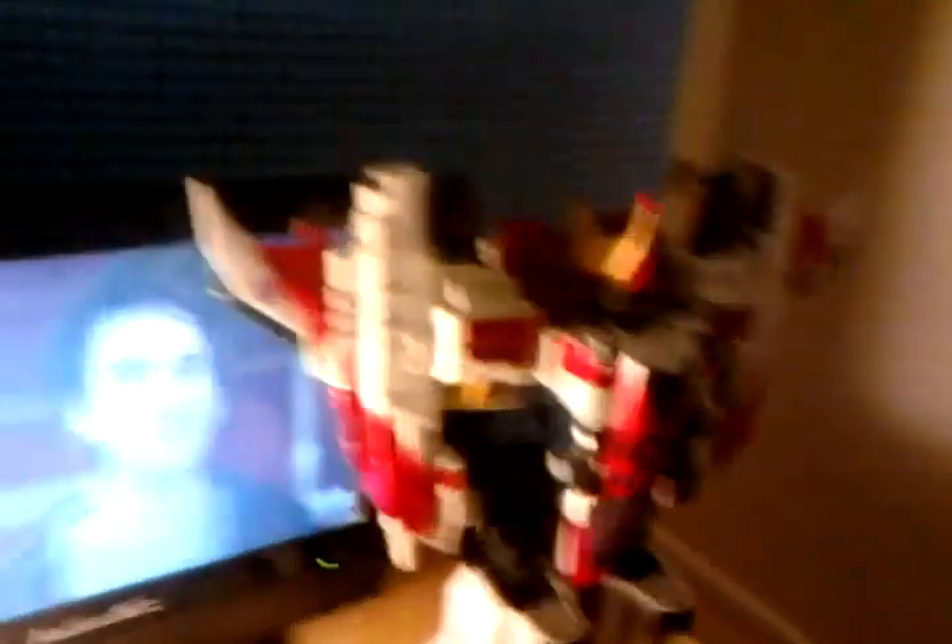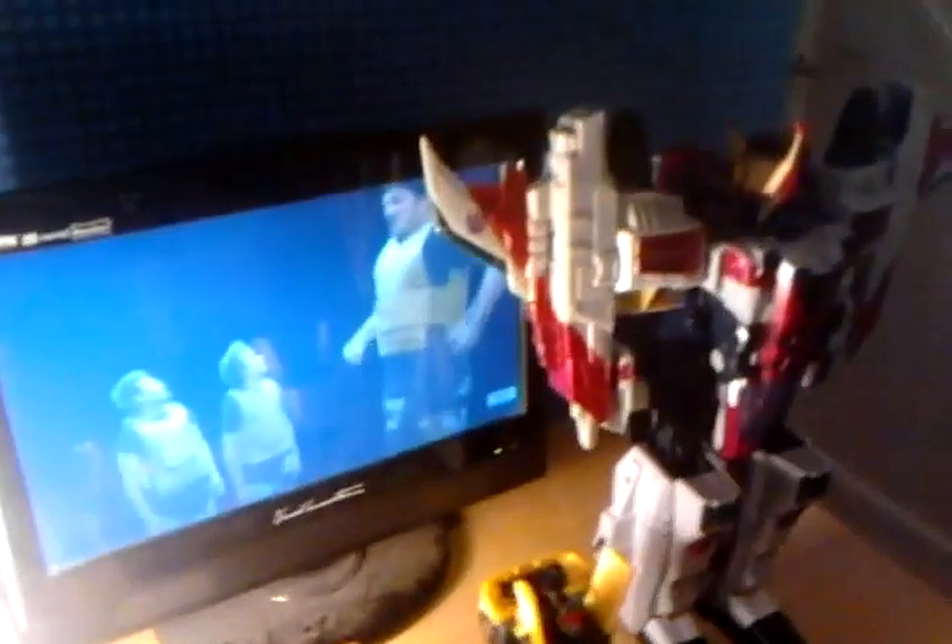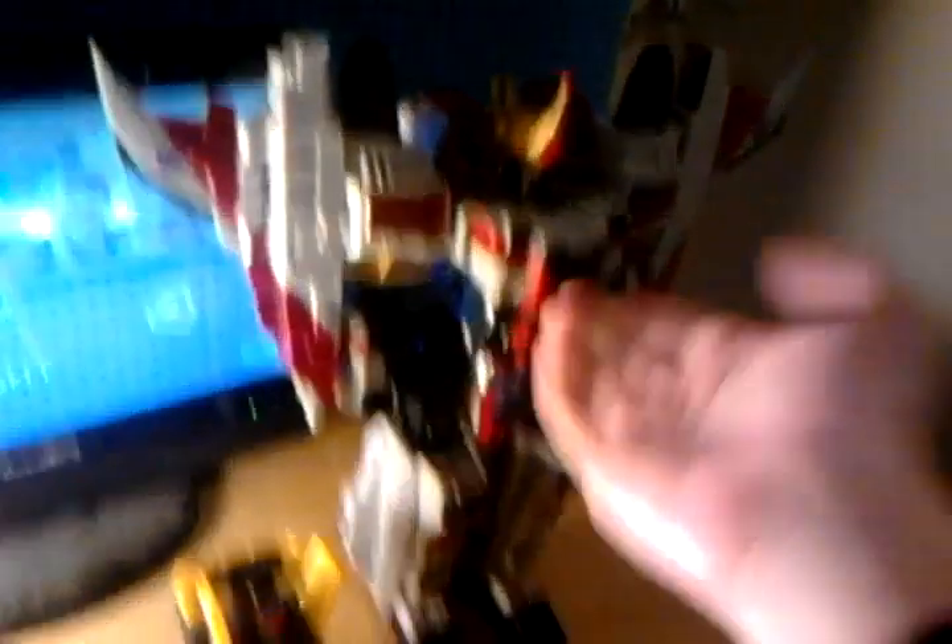For Screamer: playability I gave an 8 because he is pretty poseable. Articulation 8 — very nice. Show accuracy I gave it a 9, which looks very show accurate. So he scored a total of 25. The most recommended Transformers toy of these awesome three is Screamer.